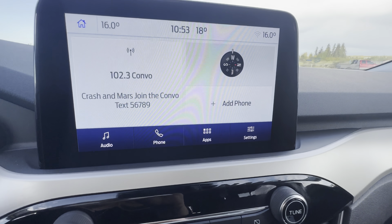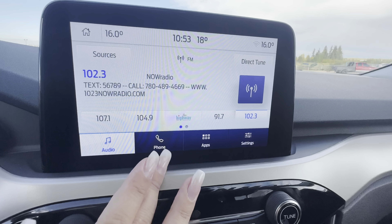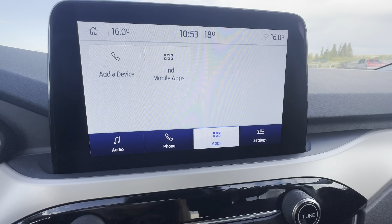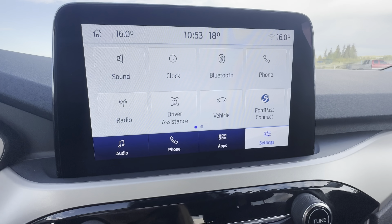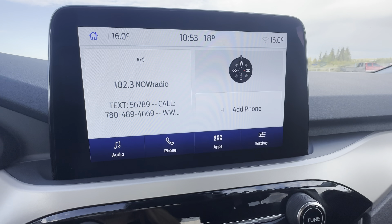Moving on to the touch screen, you have a few options including audio, phone, apps, and settings. You have a few pages to scroll through on settings, and you can go back to your homepage.